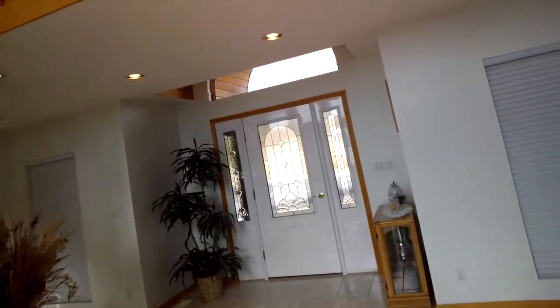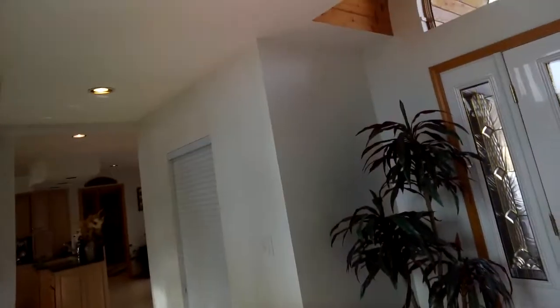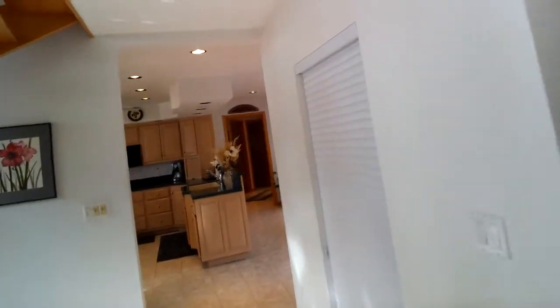This is the main door, and as you can see most of the windows do have blinds on them for privacy and for when the owners are away.